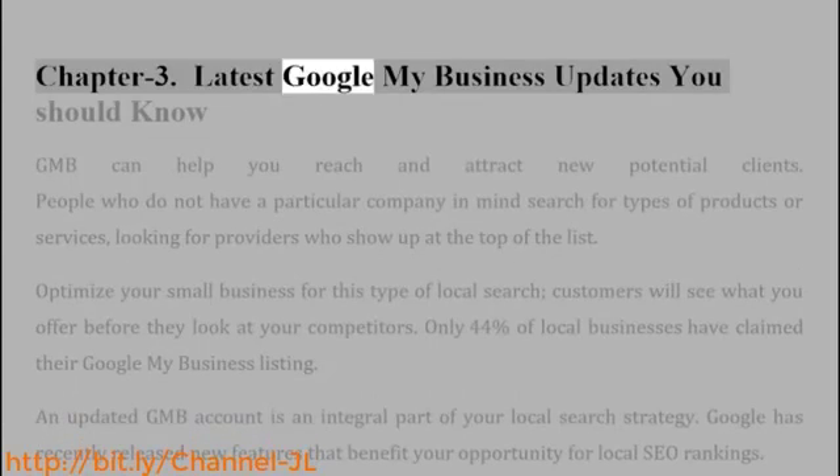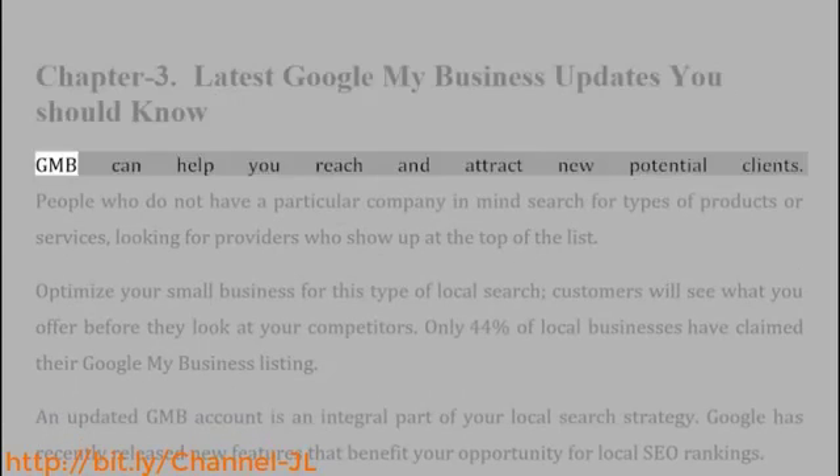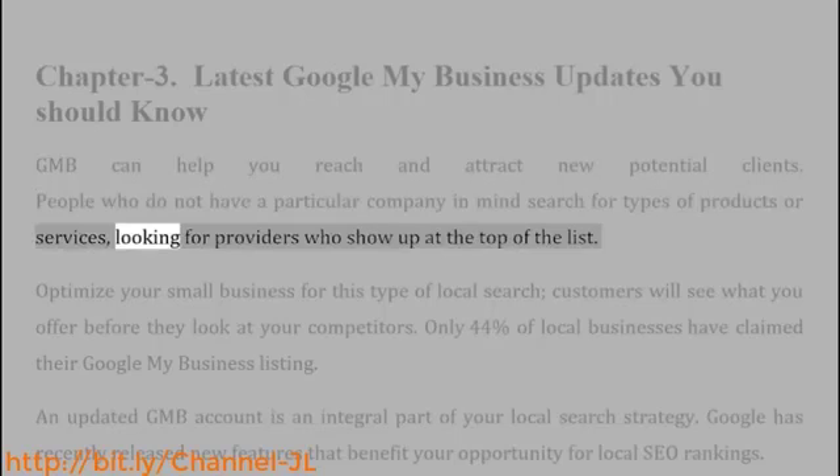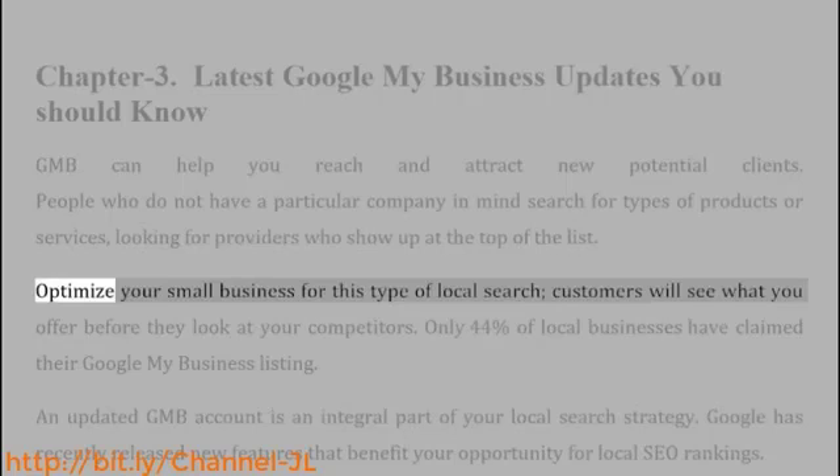Chapter 3: Latest Google My Business Updates You Should Know. GMB can help you reach and attract new potential clients. People who do not have a particular company in mind search for types of products or services, looking for providers who show up at the top of the list. Optimize your small business for this type of local search.